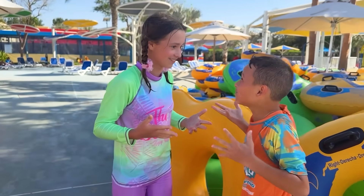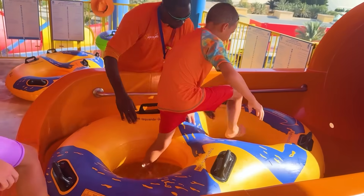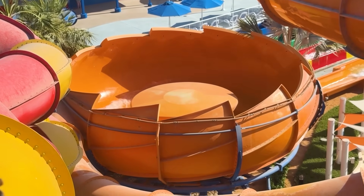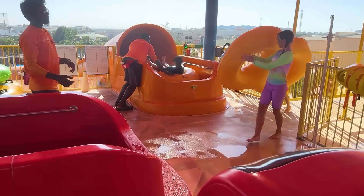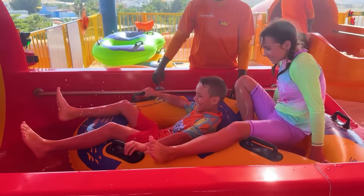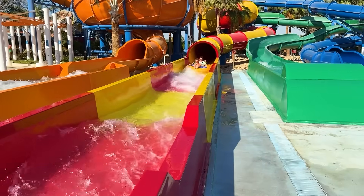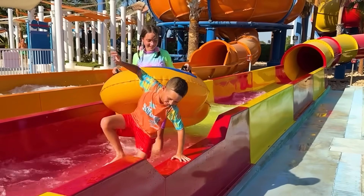Max, let's ride on a slide! Sure! Yay! Oh! What is this? Let's go!